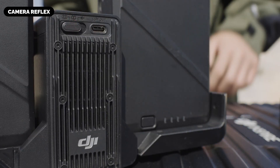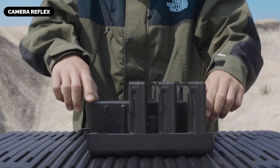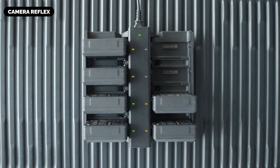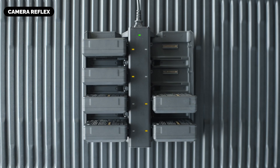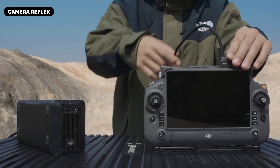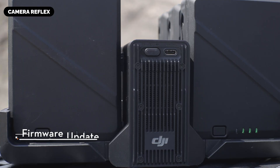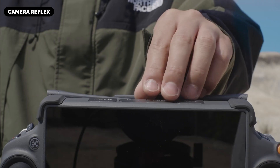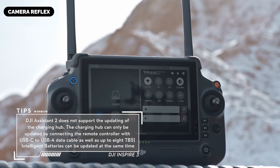Payload and Customization: The rumored Inspire 4 is anticipated to support a variety of payloads and customization options. Its robust design is expected to support interchangeable gimbals and third-party payloads, allowing filmmakers to attach specialized cameras, sensors, and accessories for creative, industrial, and scientific applications. DJI's Software Development Kit (SDK) is also rumored to open the door for developers to create custom applications and flight control solutions for industries requiring tailored data capture such as mapping, surveying, and search and rescue.